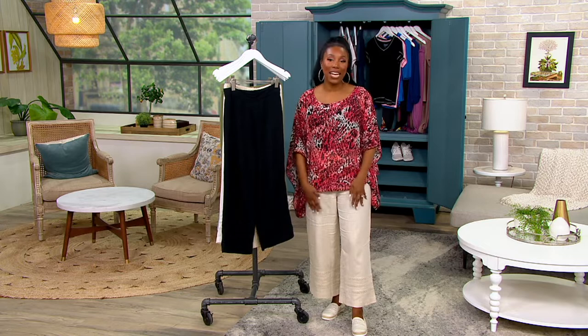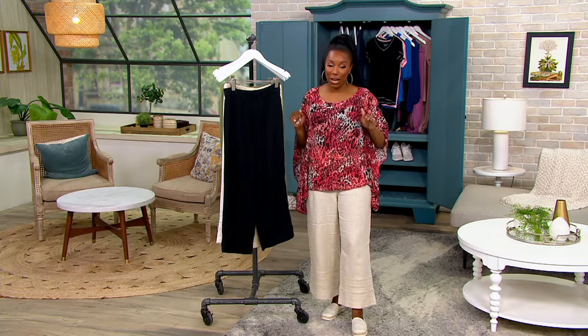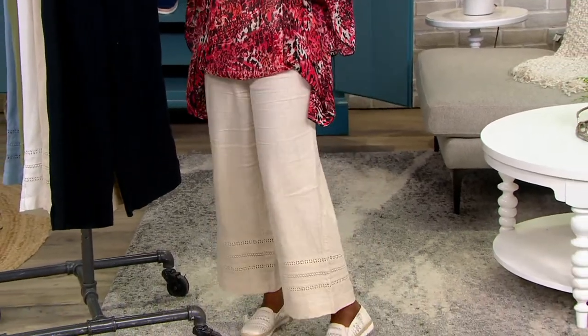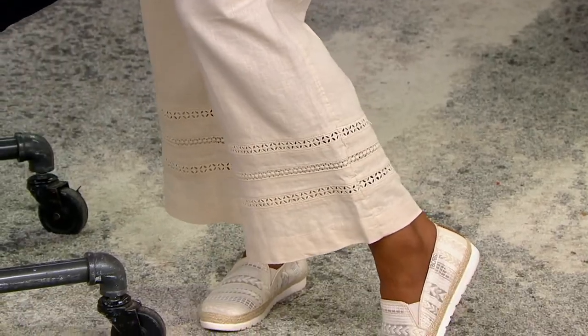You're getting linen, but not that linen that wrinkles if you look at it — that linen that makes you angry because it doesn't look polished when you want it to. This is a linen blend that has beautiful drape. It feels good on your body, crop style. But then look at the hemline — you get that eyelet lacy detail at the hemline.